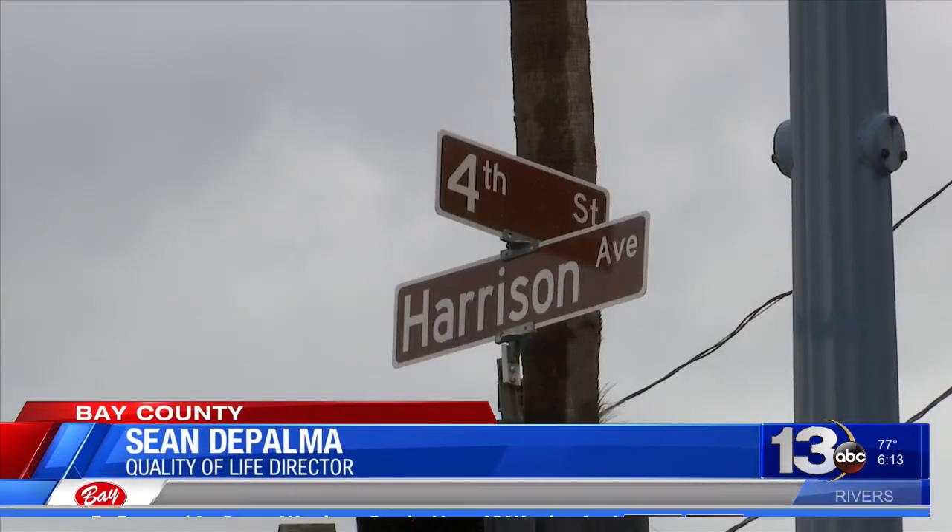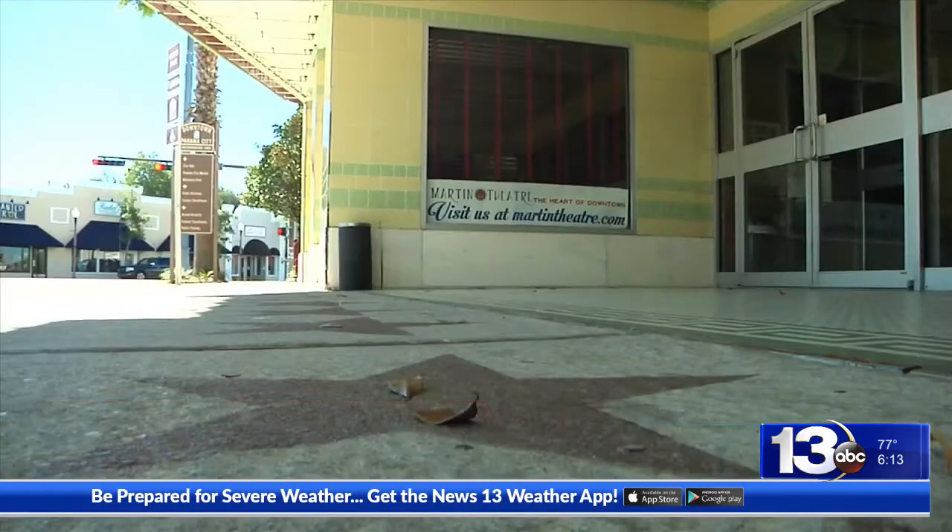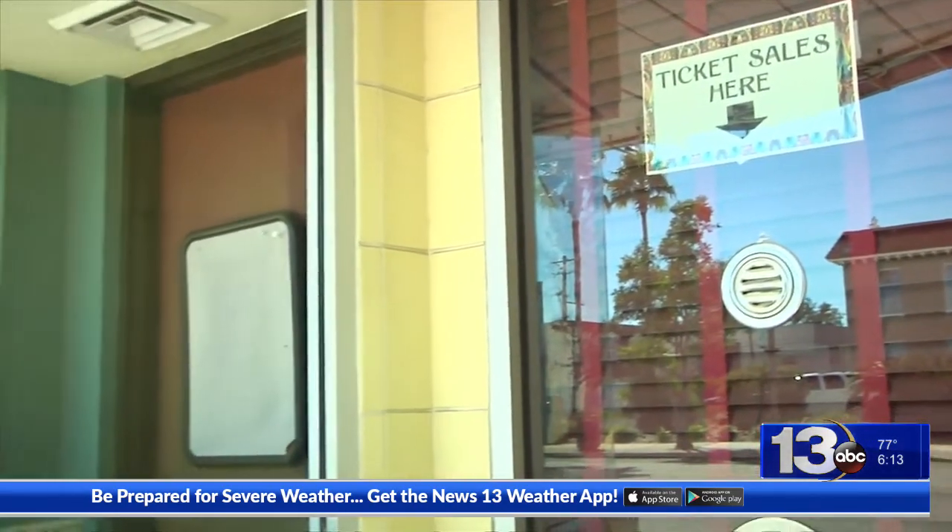There is no set timeline for when the construction on the inside of the theater will begin. But city officials say the show must go on and it will be back better than ever. The Martin Theater is an icon to our community. It's in the hub of what will be the plaza at the intersection of 4th and Harrison. We're so fortunate to have the Arts District in the downtown of Panama City. It's an anchor from the past, but then it's a beacon for the future.